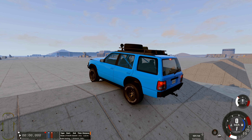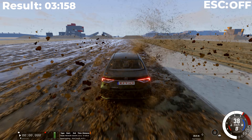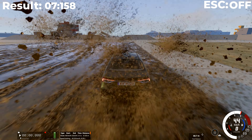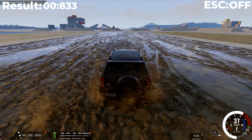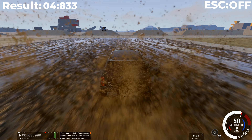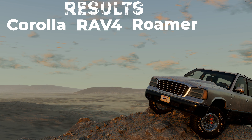Now let's do the same thing, but with the stabilization system off. As I expected, the Corolla passed better with a result of 9.6 seconds, because the wheels were not limited by stabilization. The Toyota RAV4's result also improved by one second. And in the end we have these results.